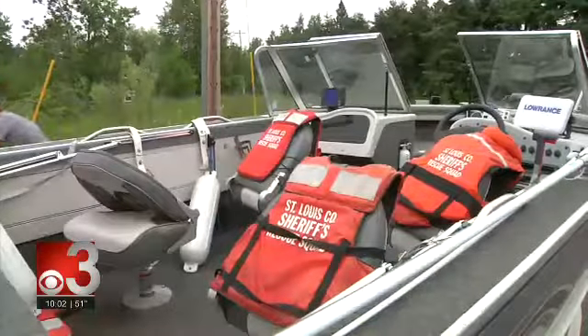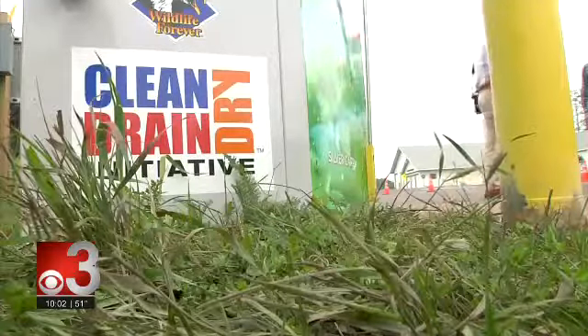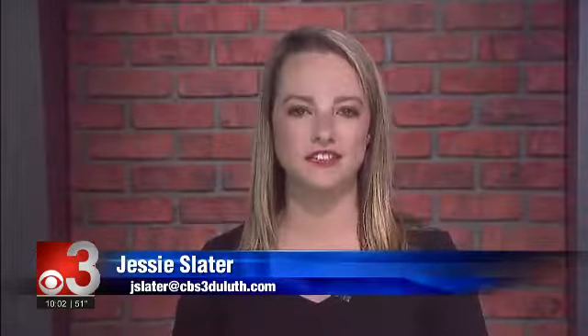St. Louis County, the Kenosha Township, and CD3 hope boaters take advantage of the free cleaning station. If you enjoy boating, make sure you clean, drain, and dry your boat. According to CD3 creators, this is a completely unique concept and only exists in Minnesota.